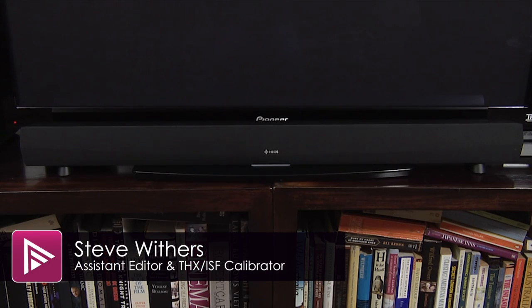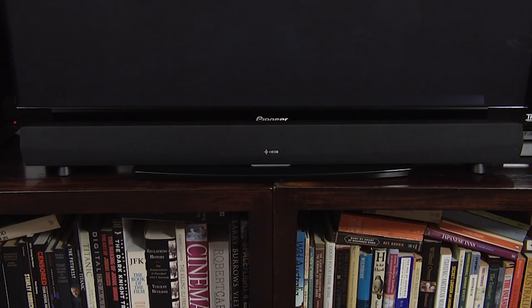Welcome to a short video summary of the Denon Heos Home Cinema. You can read the full review by clicking on the link in the description.